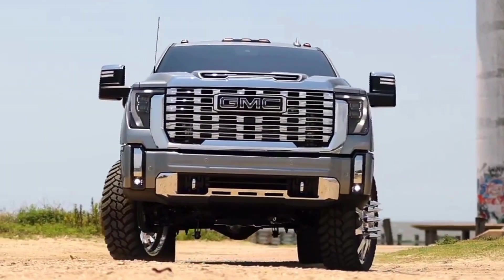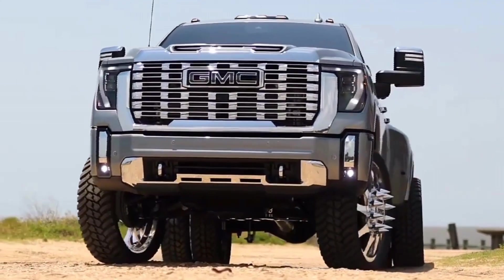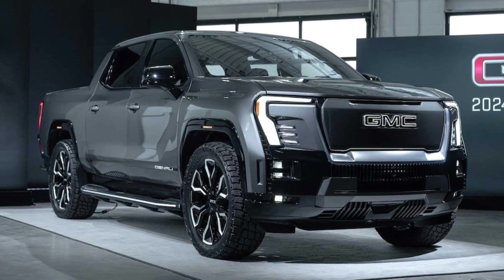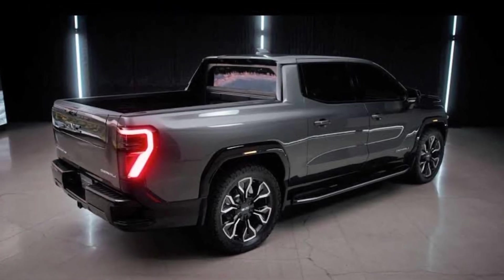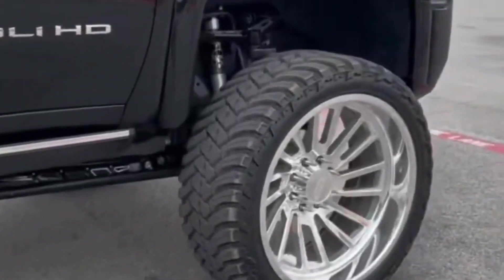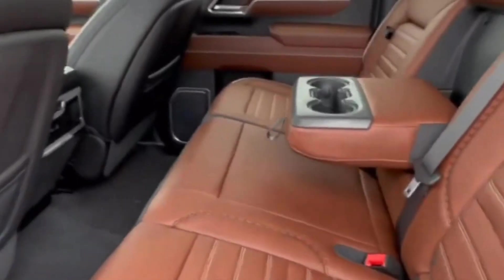Hey everyone, welcome back to our forest car reviews. Today we're going to be talking about the 2024 GMC truck. This truck is all new for 2024 and comes with a ton of new features and updates. In this video we're going to take a closer look at the exterior, interior, bumper, headlights, backlights, seats, dashboard, engine, and wheels.